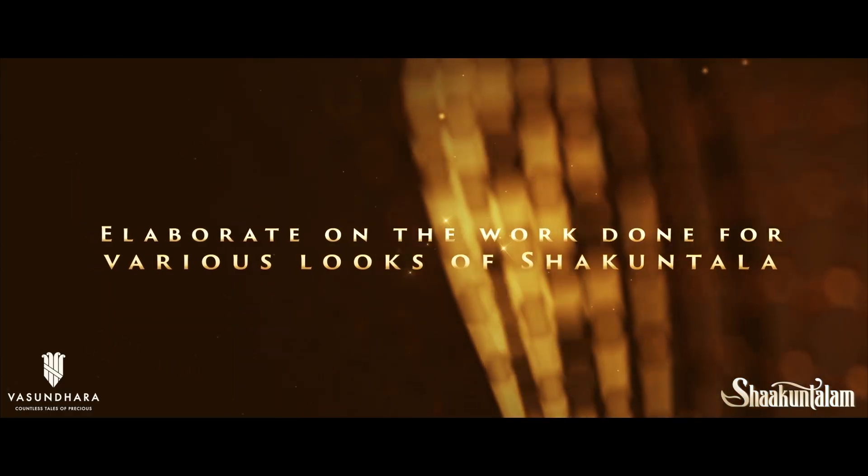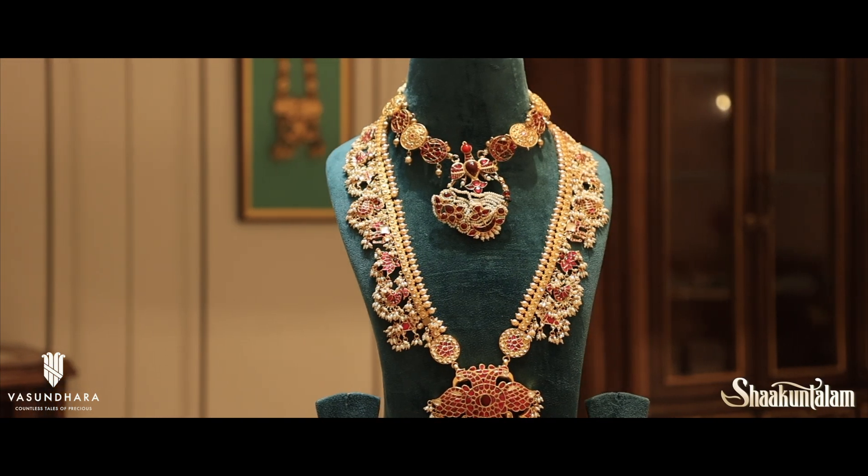Since Shakuntala spent most of her teens growing up in the forest, for the dream songs we designed something related to the forest — like deers and flowers. But when she comes to the kingdom, we gave her grand, rich jewelry. She has three looks: one in kundan, one in diamonds, and one in gold, apart from the dream songs.